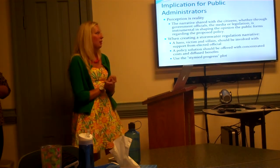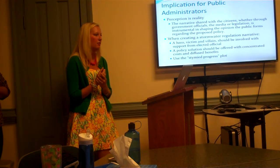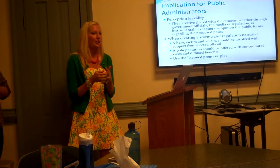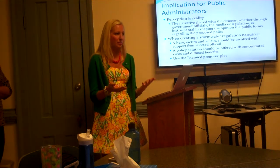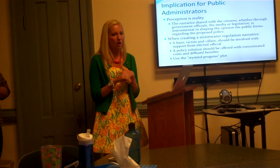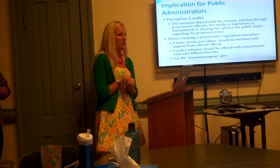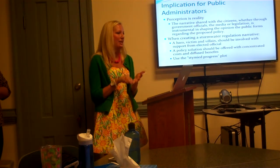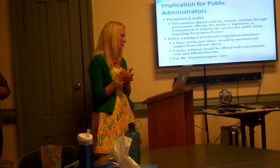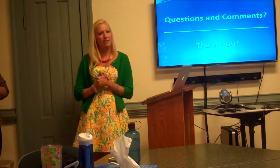Lastly, the implications for public administrators: on a broad scale, perception is reality, and that's part of the reason why the narrative policy framework is so important. How you're projecting these policy shifts is how your citizens are going to view it — it's not so much what you're doing but how they perceive it. When it came to stormwater regulation, the narrative seemed to include all three characters — heroes, villains, and victims — often with quotes from political leaders and elected officials, and there had to be a policy solution offered. The plots mostly involved slowing progress but also the story of control. With that, are there any questions or comments?